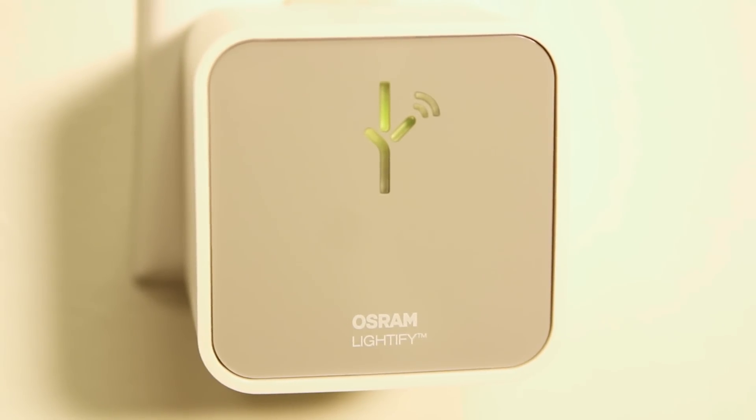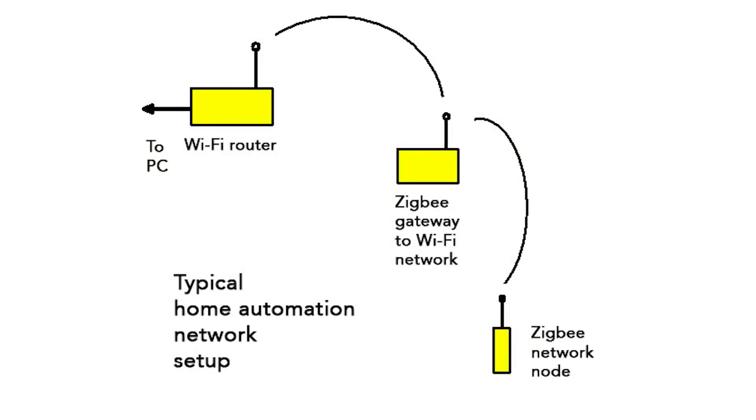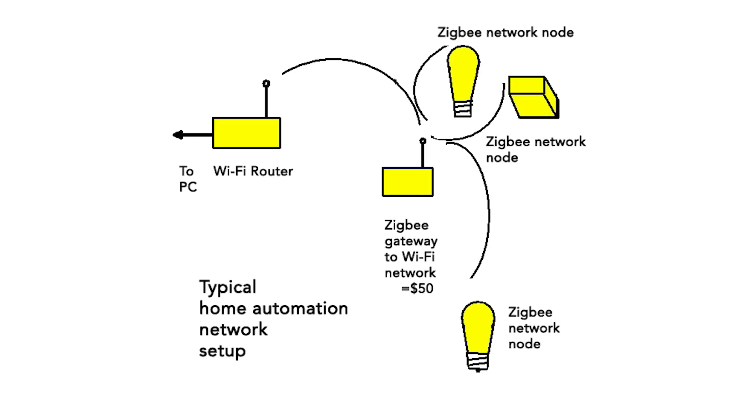The gateway is necessary because the LED bulb is on its own wireless network, separate from your household Wi-Fi. The gateway provides a link from the bulb network, which is actually a Zigbee network, to Wi-Fi. The idea is, eventually, you'll go out and buy other smart light bulbs or other smart gizmos and they'll communicate with the gateway that you bought when you bought the light bulb. But if you don't buy other smart gizmos to put on the gateway, it makes this a pretty pricey light bulb, because the combination LED bulb and gateway will set you back about 50 bucks.